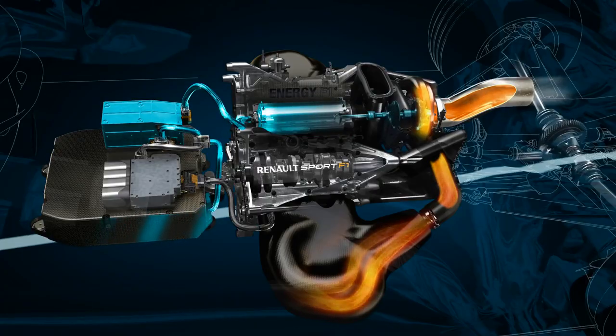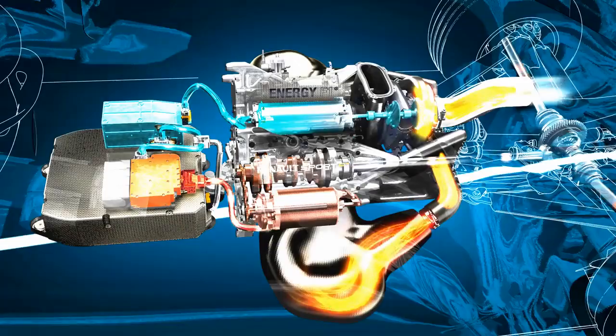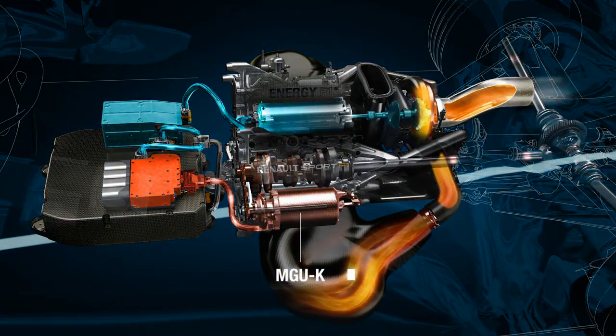This energy is passed either to the battery store, where it will be stored for use later in the lap, or to the MGU-K — K for kinetic. The MGU-K, which is connected to the crankshaft of the engine, acts as a motor and delivers additional power.